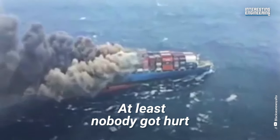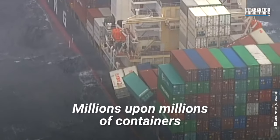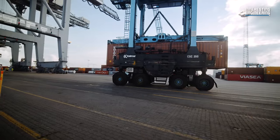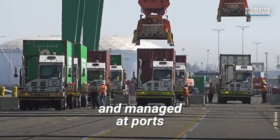At least nobody got hurt. Thankfully, incidents like these are an extreme statistical outlier. Millions upon millions of containers still regularly make their way across the world each year, and it all starts with them being carefully sorted and managed at ports.